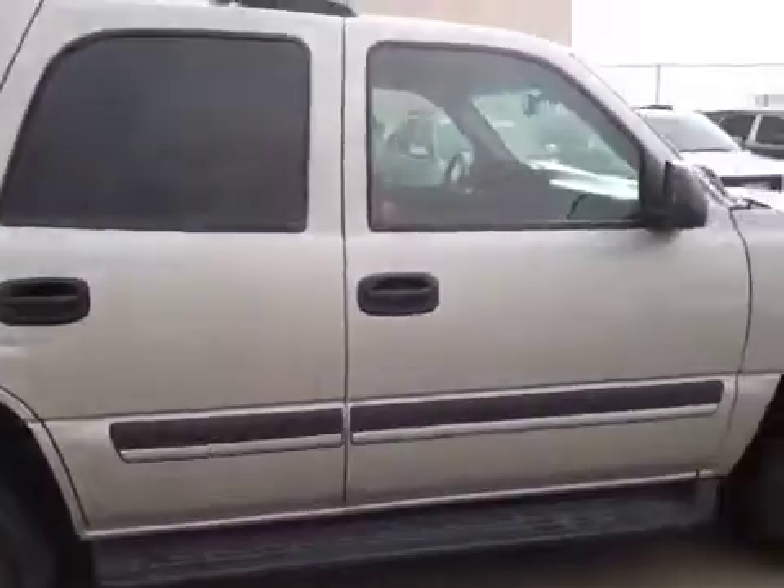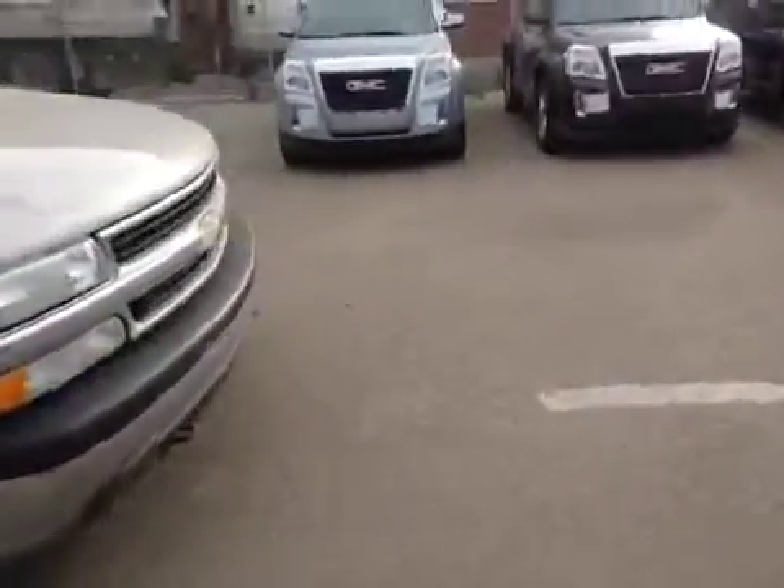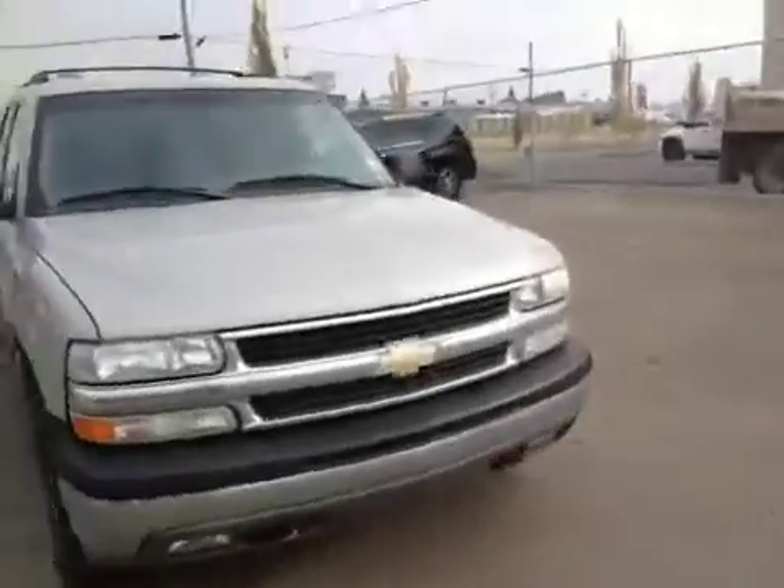This Tahoe seats eight people, has leather interior, and is comfortable and quiet. Come down to Davis Chevrolet in Airdrie and check out the Chevrolet Tahoe today.